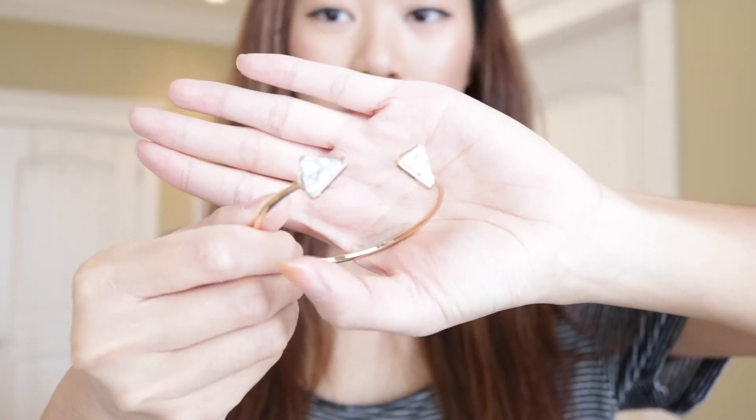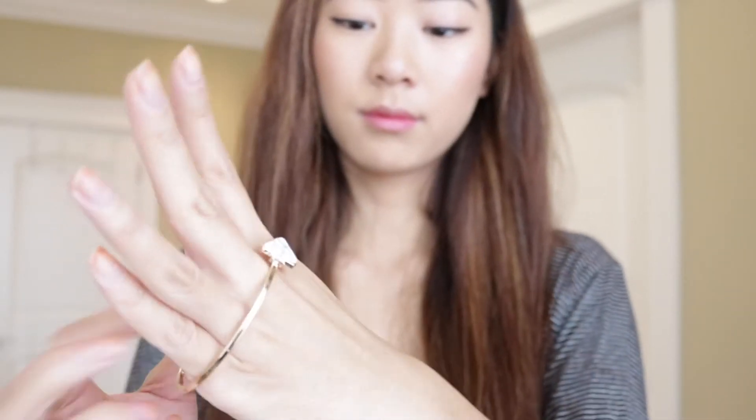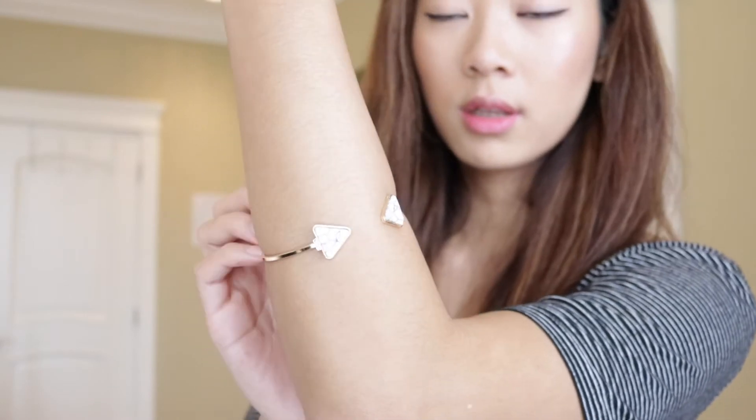The second item is another bracelet — a cuff bracelet, neatly packaged. It has a marble pattern on the triangle, and when I put it on it fits perfectly for a small wrist. In terms of quality and the feel of the material, I would also say this is a five out of five.